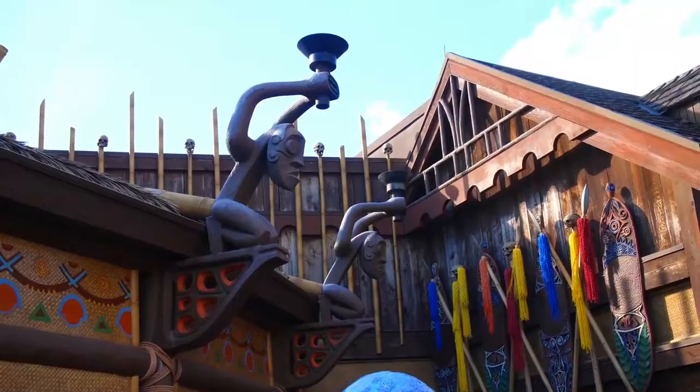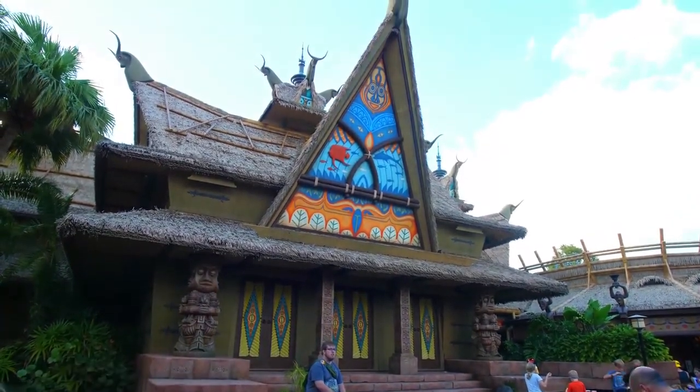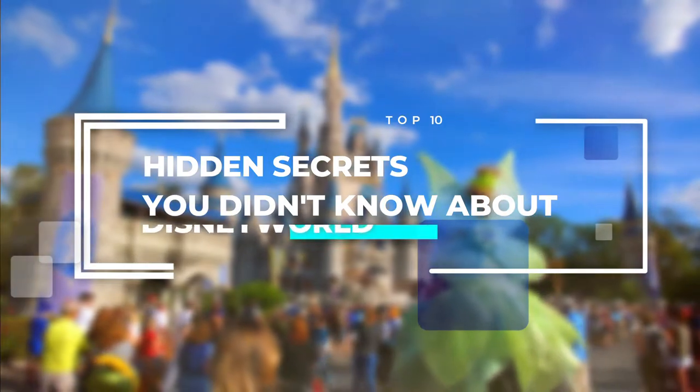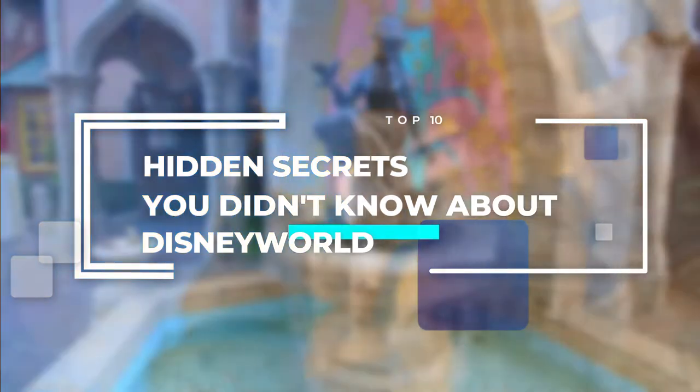That's no secret. However, there are a lot of things going on behind the scenes that Disney would rather its guests and fans didn't know. Here's the list of top 10 hidden secrets you didn't know about Disney World. Have your pen and paper handy as you may need to write down these items so you won't miss them on your next visit to Disney World.